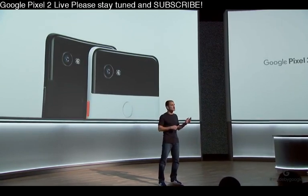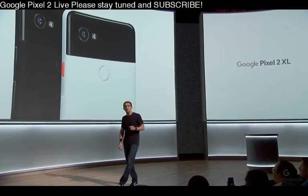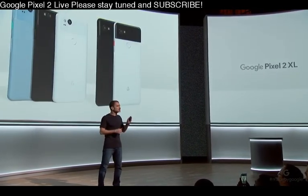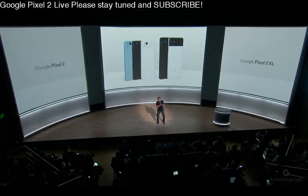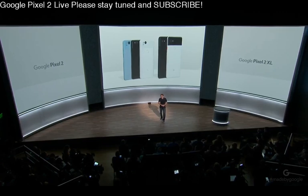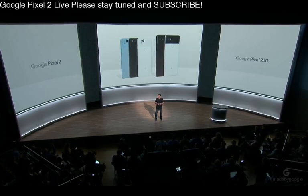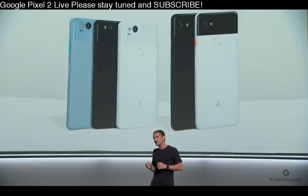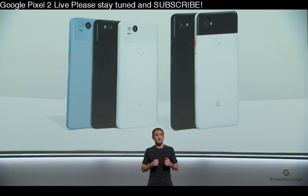They're both Daydream ready. The Pixel 2 XL comes in two colors: Just Black and the stylishly simple Black and White. Feel free to choose whichever size Pixel you prefer because you'll get the same great experience on both. We don't set aside better features for the larger device. Both devices are IP67 water and dust resistant and have an all-day battery that charges super fast. You get up to seven hours of charge in just 15 minutes. Now, Sabrina from the Pixel product team is going to take us through the new Pixel 2 UI and some cool and useful features.